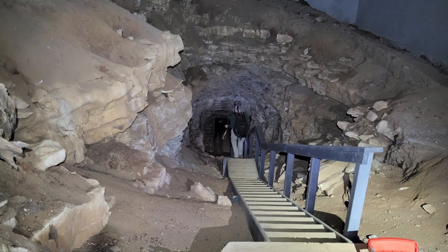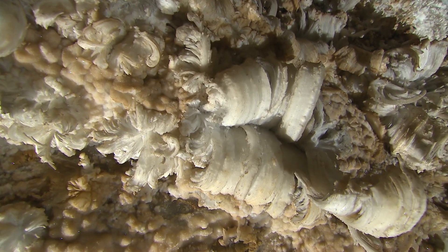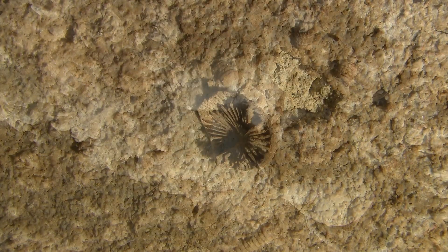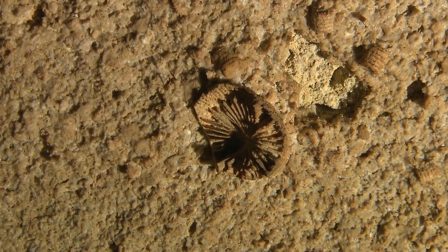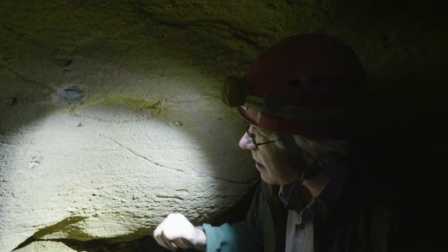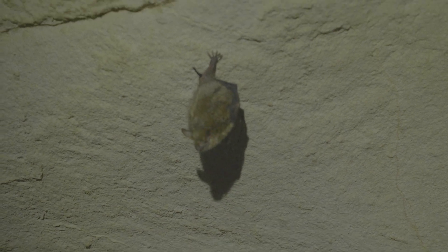I am a paleontologist by training, which means I study fossils. I'm what we call a vertebrate paleontologist, so I study fossils of things with backbones. Paleontology is just studying past life — it may be really old, like four billion year old algae, or somewhat newer, like the 340 million year old sharks here, or 10,000 year old bats. We're trying to put that puzzle together of the evolutionary tree — especially with the shark teeth fossils, we're trying to see the evolution of different sharks through different time periods.